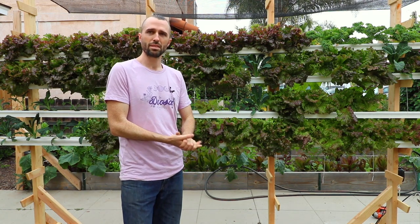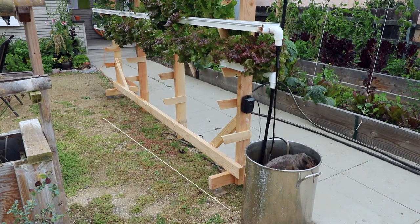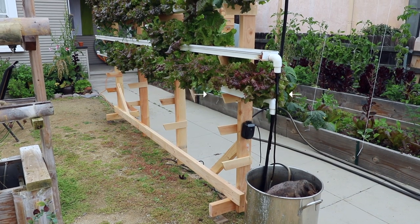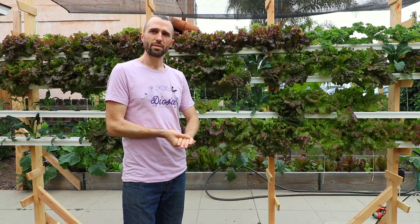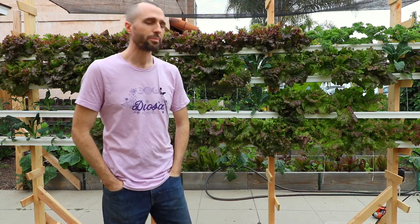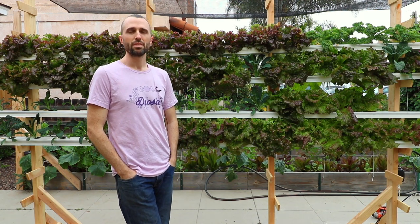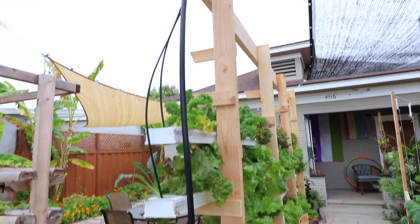This isn't a very big footprint at all — it's about 12 feet long and the depth is maybe 12 to 18 inches. Sky is the limit in terms of how many tiers you could stack on top of this.